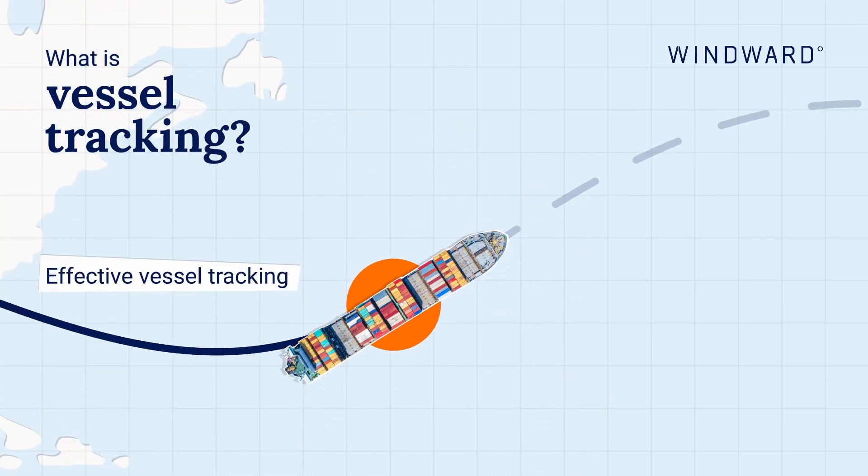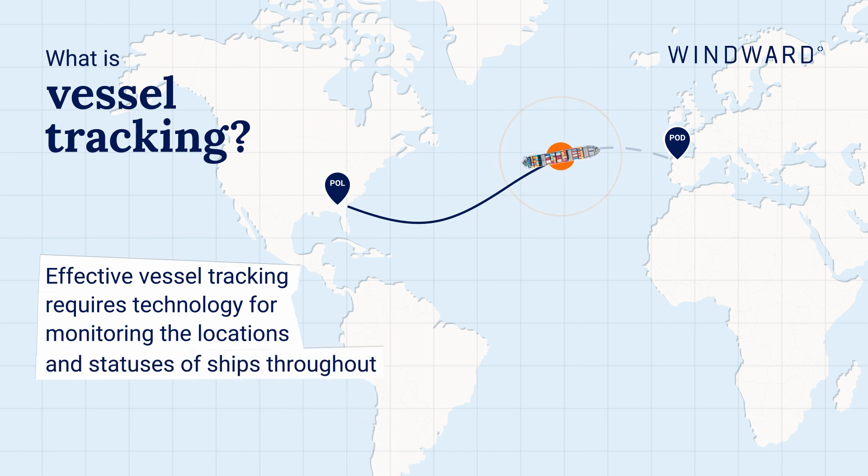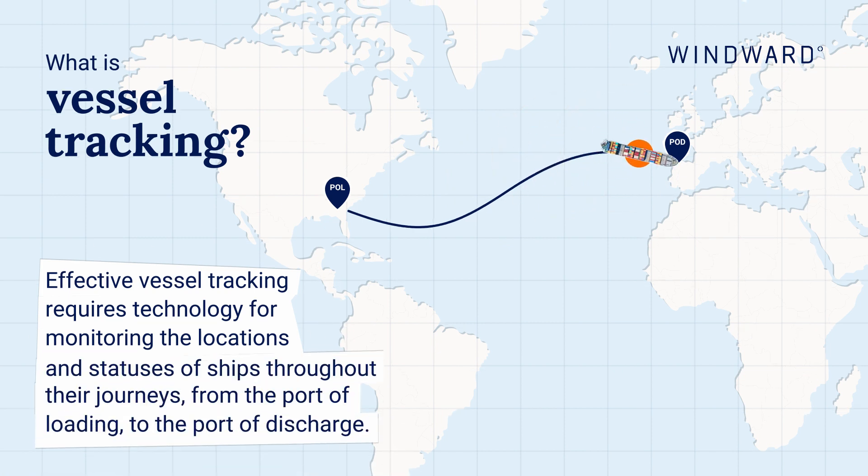What is vessel tracking? Effective vessel tracking requires technology for monitoring the locations and statuses of ships throughout their journeys, from the port of loading to the port of discharge.